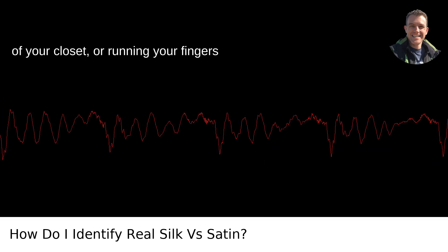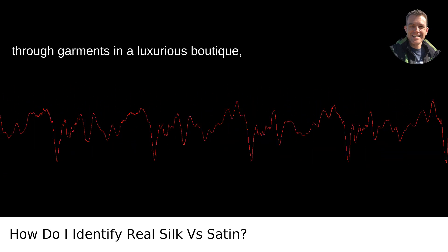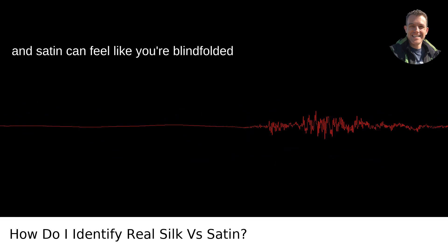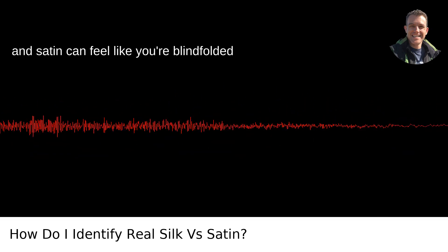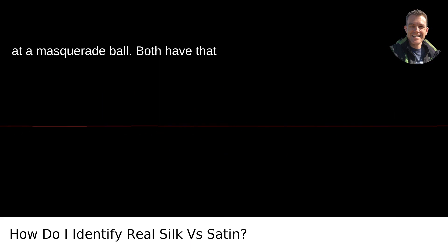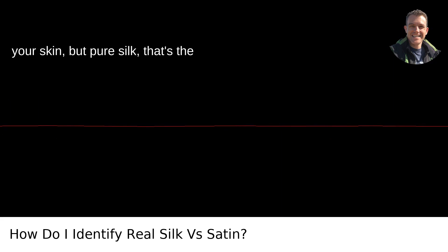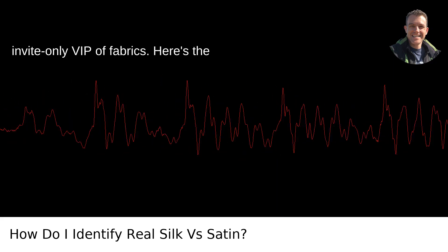When you're fumbling around in the depths of your closet, or running your fingers through garments in a luxurious boutique, trying to distinguish between real silk and satin can feel like you're blindfolded at a masquerade ball. Both have that sultry, smooth feel that whispers against your skin, but pure silk — that's the invite-only VIP of fabrics.